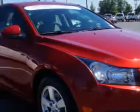Check out this crystal red Tinco 2012 Chevrolet Cruze, equipped with a 4-cylinder engine and an automatic transmission.